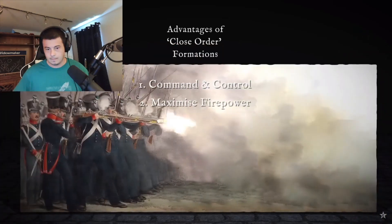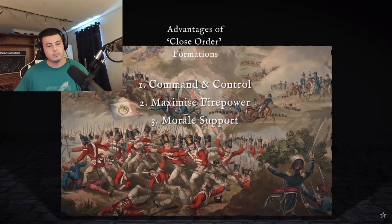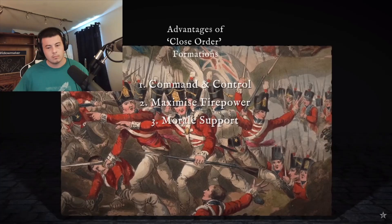Second, firepower. Smoothbore muskets were inaccurate beyond about 80 yards, so volley fire — firing en masse — was the best way to inflict physical and psychological damage on the enemy. Third, morale. Soldiers were much more willing to advance into danger or hold the line if they did so together as a unit, urging each other.